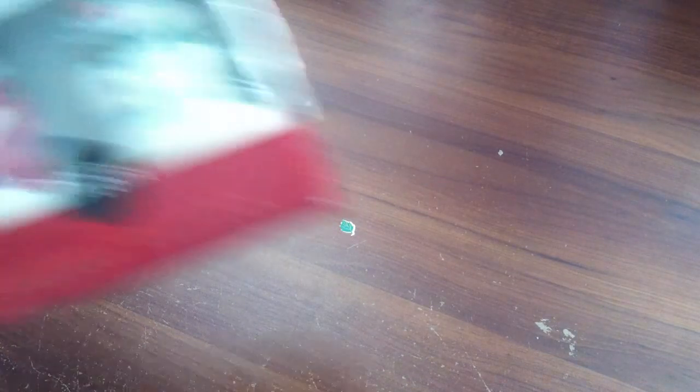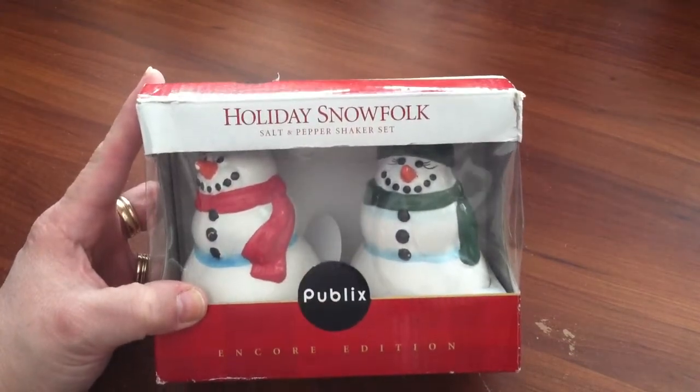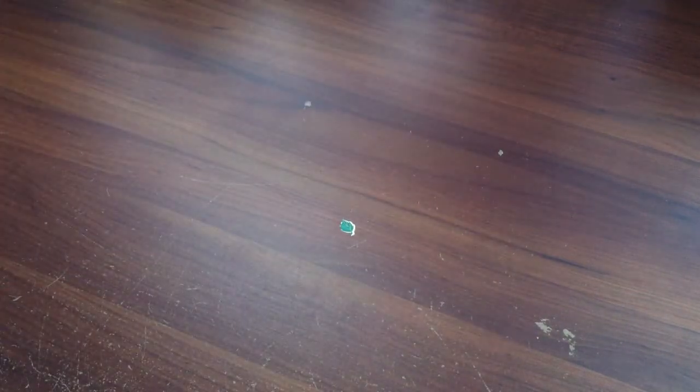This is a salt and pepper shaker — a snowman — $1.99, from Publix, which is a grocery store down there. I don't really have any Publix around here. But that was a good price — those will go for $6 or $7. I'm probably going to put those away until next winter.